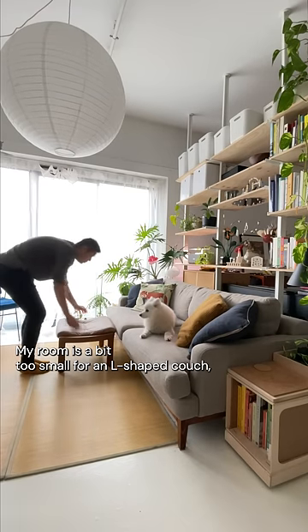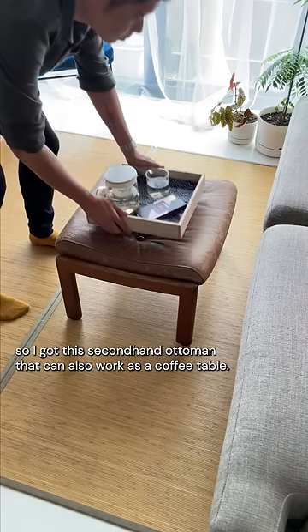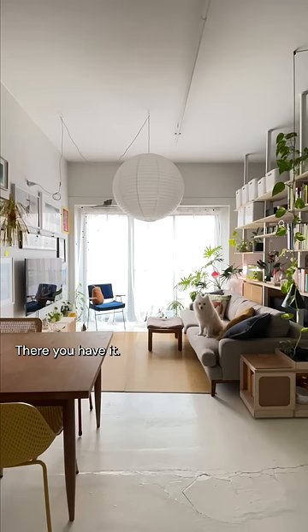My room is a bit too small for an L-shaped couch, so I got this second-hand ottoman that can also work as a coffee table. There you have it!